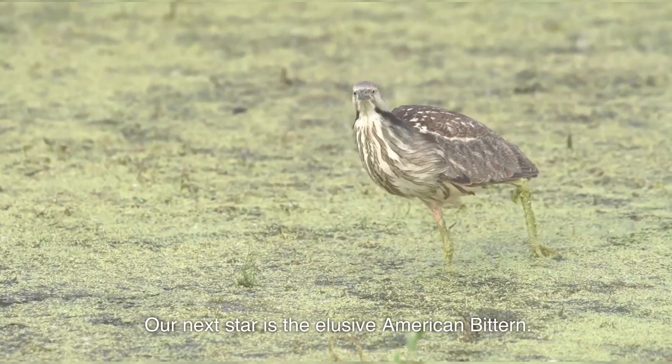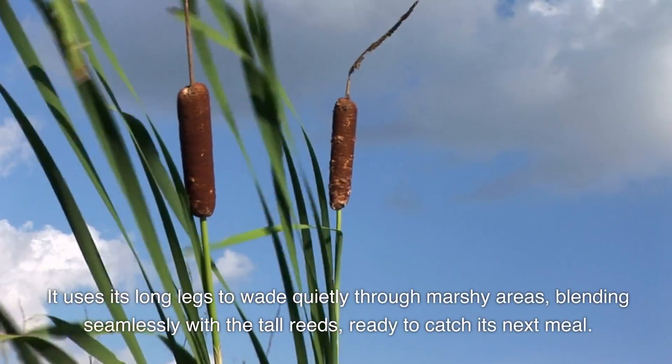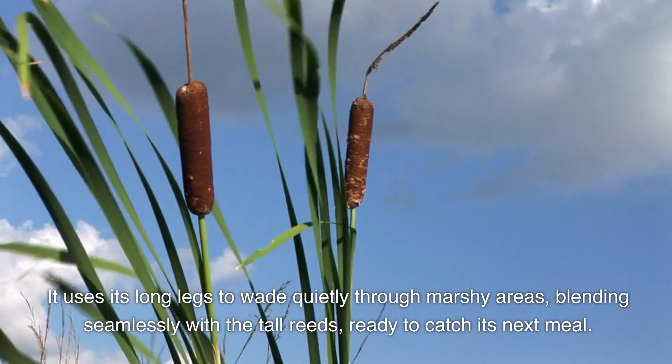Our next star is the elusive American bittern. It uses its long legs to wade quietly through marshy areas, blending seamlessly with the tall reeds, ready to catch its next meal.